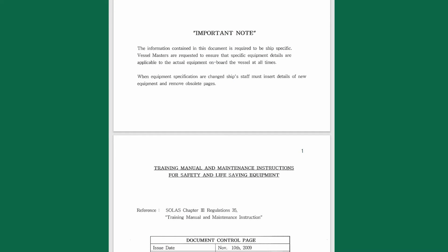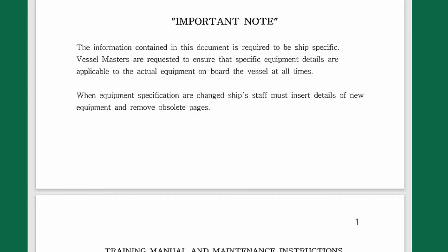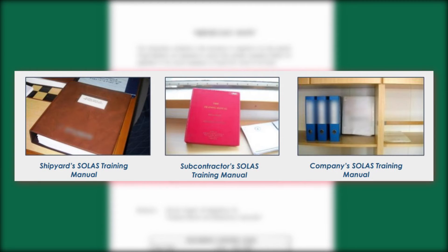The information contained in the training manual is required to be ship-specific, so there must be details of all actual equipment on board the vessel. Training manuals are usually kept by the third officer, so it is your responsibility to keep this manual up to date. You can encounter different kinds of training manuals on board, such as shipyard training manuals, subcontractor manuals, or company manuals, or all of them together.